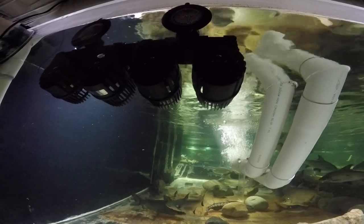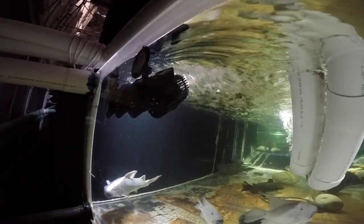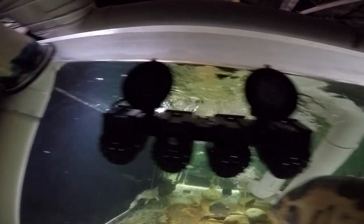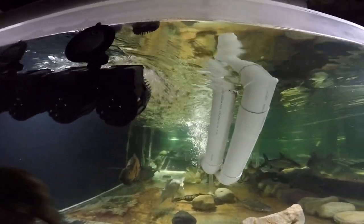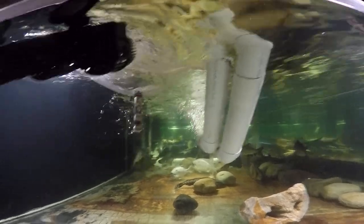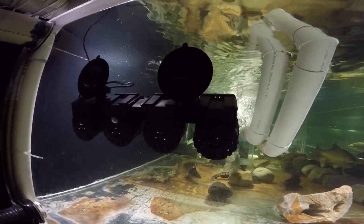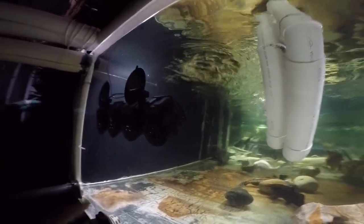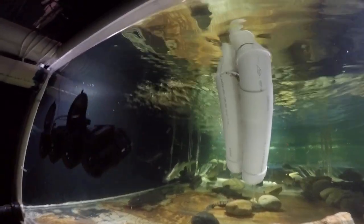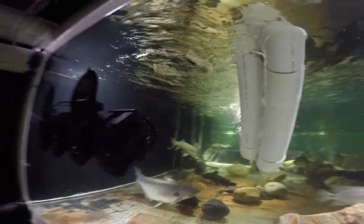I can see I should direct it a little higher to break the surface better. I turned them up and I like it much better now — it's a pretty strong flow. I moved it down a little and to the right, pointing it up so it's disturbing the surface pretty well on this end. I like it that way.